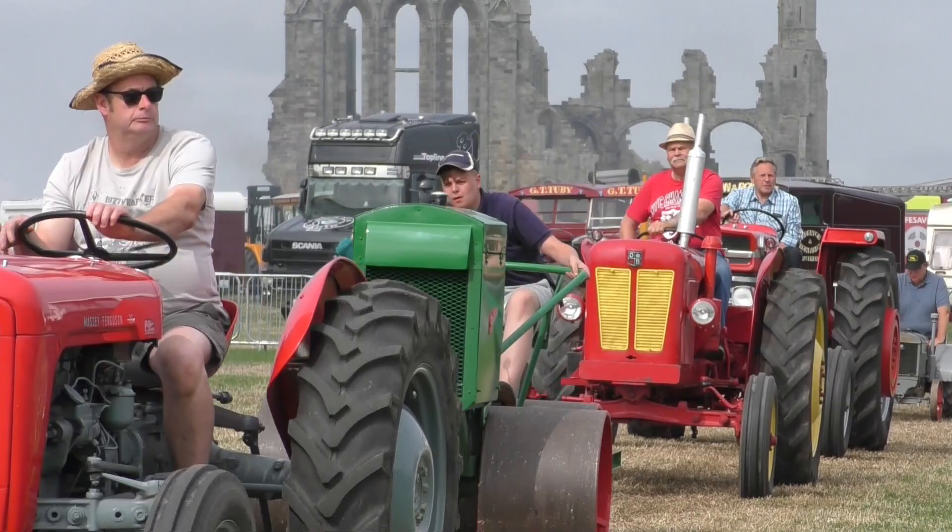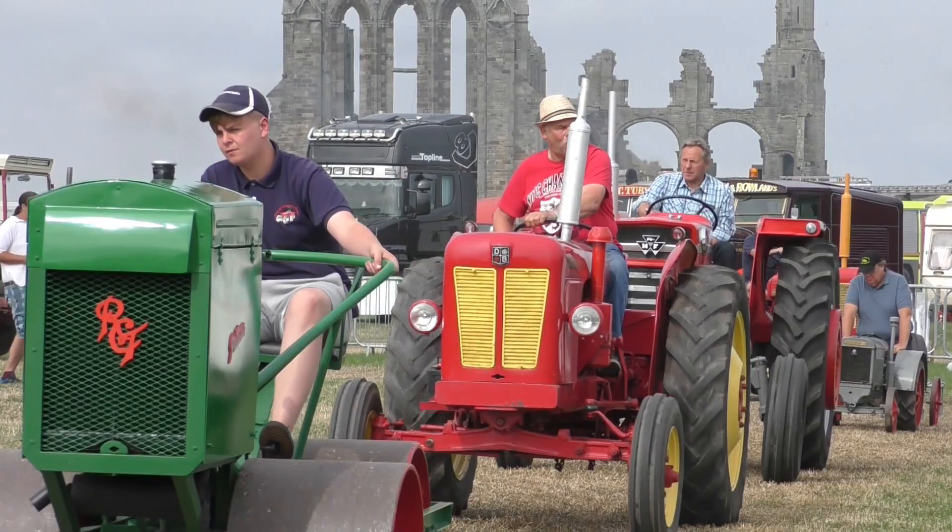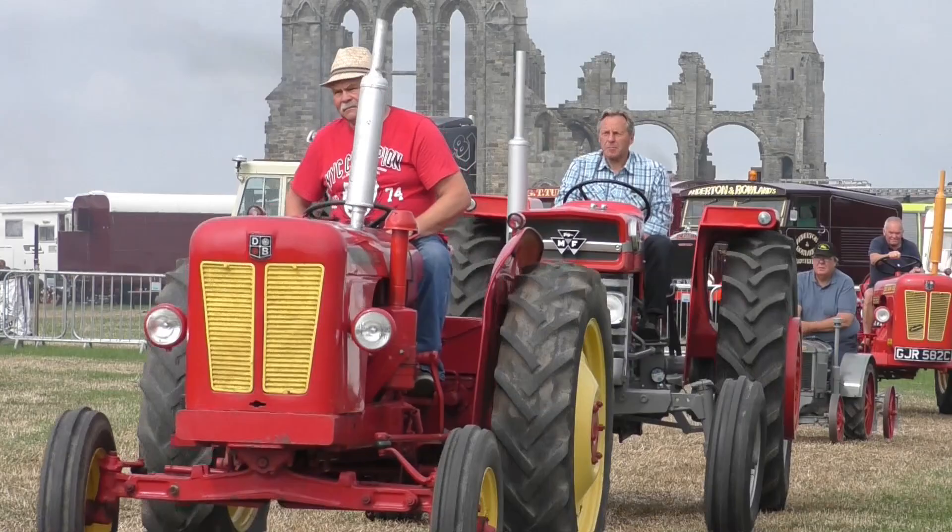We've just got the first — well, the only — miniature in the parade, and that is the little grey tractor. That's actually got a Morris 8 engine in it, just going in front of the commentary box as we speak.